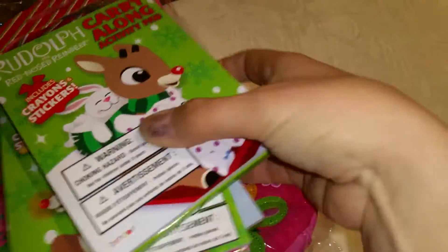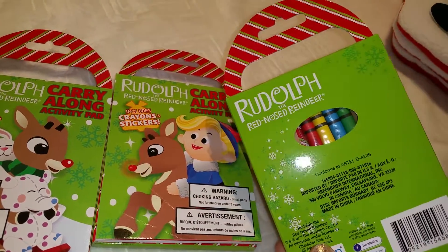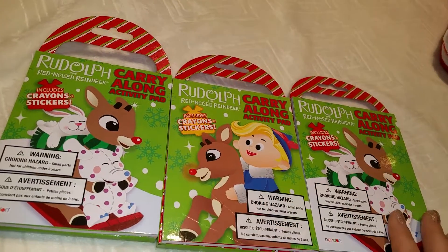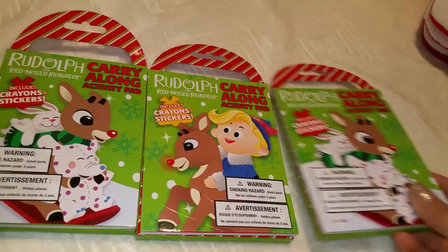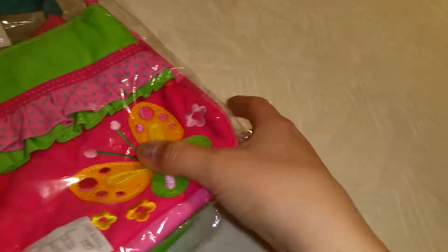I also got from the dollar store coloring pages with crayons included. Every year I try to buy coloring books for Christmas and Easter as an extra gift. They love coloring and this is like a one-week project for them.